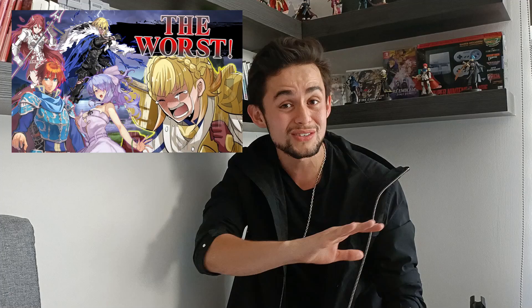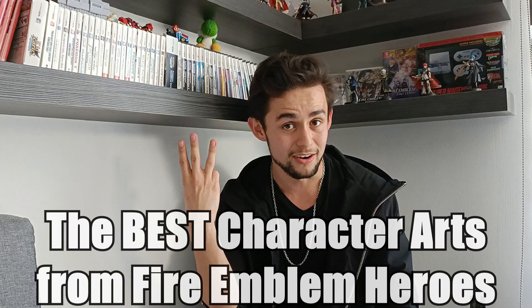The worst character arts from Fire Emblem Heroes became one of my most successful videos by far, so let's get straight to it. As I promised, it's time I show you the best character arts from Fire Emblem Heroes, and I'm dividing this video in three categories.